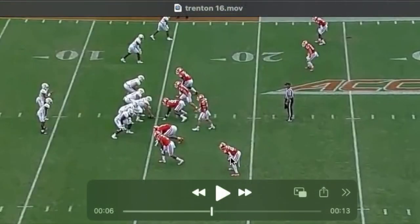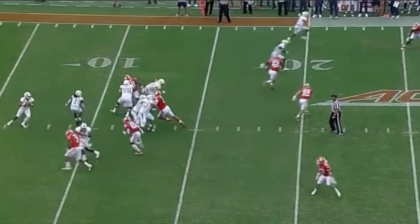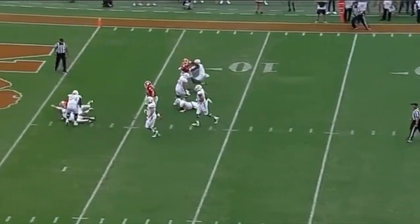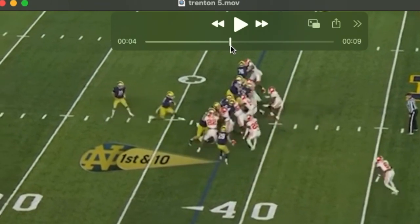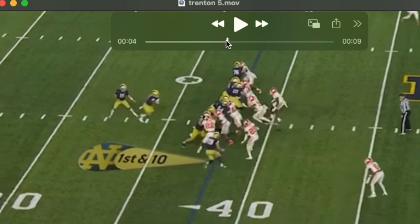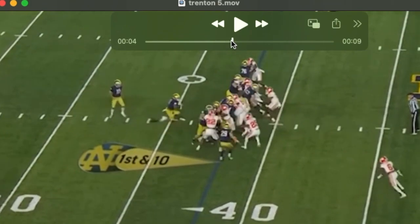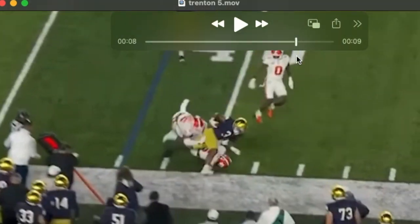We see him here again lined up as an apex defender — very natural in space he is. In one-on-one take-ons he consistently dominates tight ends. But again, he needs to work on finding the football, and in this case more particularly just shedding, getting off, disengaging, and finding the ball carrier. Good pursuit afterward.